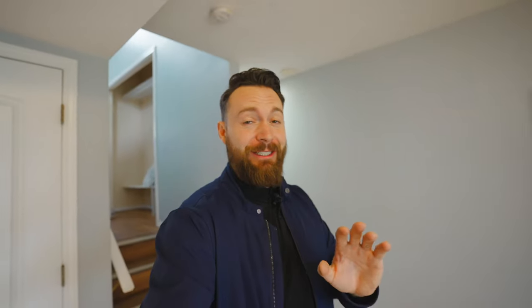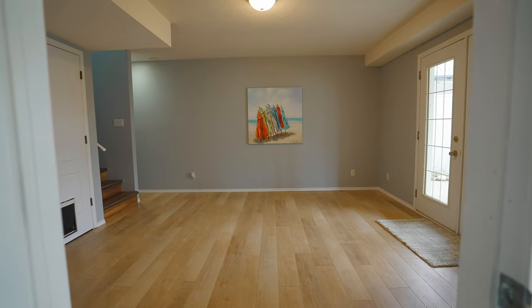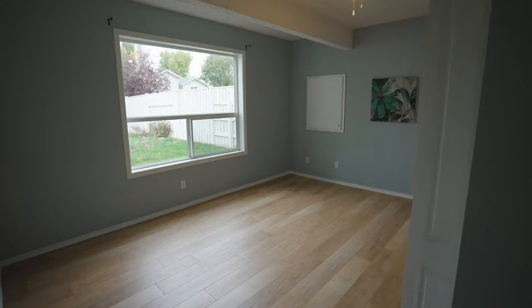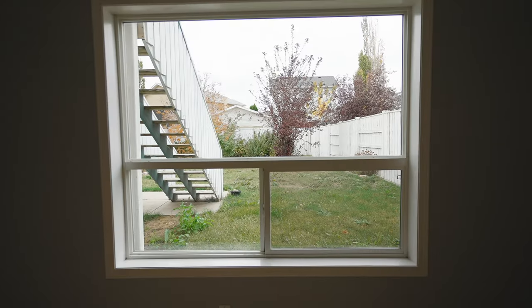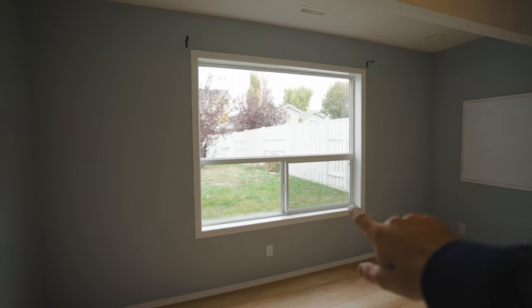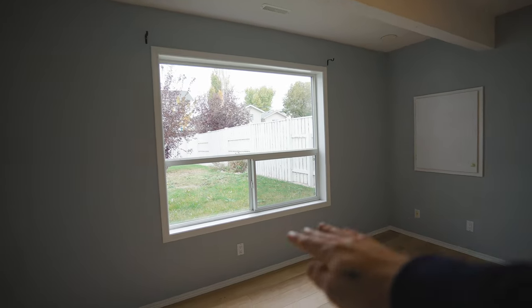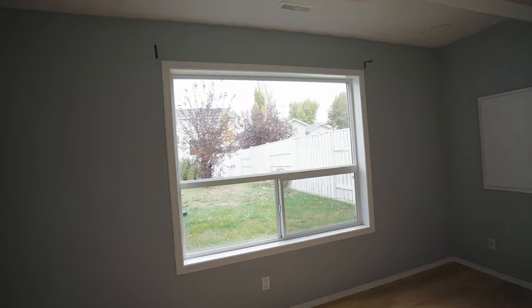Down here is another large living space — I would probably use this as a theater room, a movie room, a place to game, or for the kids to hang out. You also have another good size bedroom over on this side with a good size closet. And just look at these windows. Because this is a walkout, you can see this is right at ground level, so you really don't feel like you're in a basement — these windows are at normal height, not those tiny basement windows up near the ceiling.